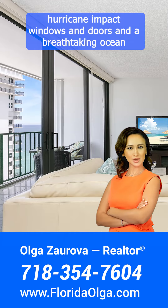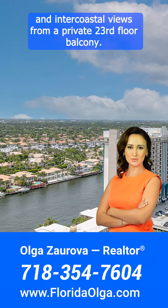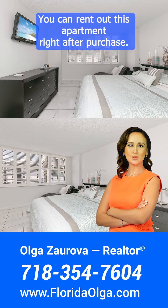Hurricane impact windows and doors, and breathtaking ocean and intercoastal views from a private 23rd floor balcony. This condo is being sold furnished and the building is investor-friendly — you can rent out this apartment right after purchase.